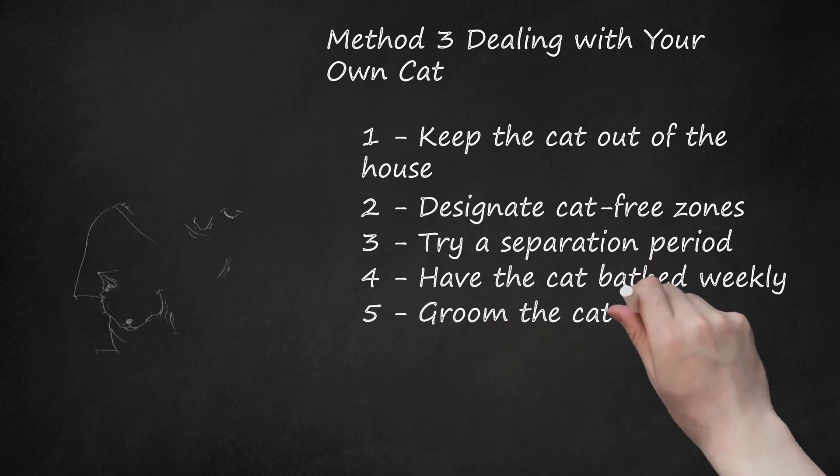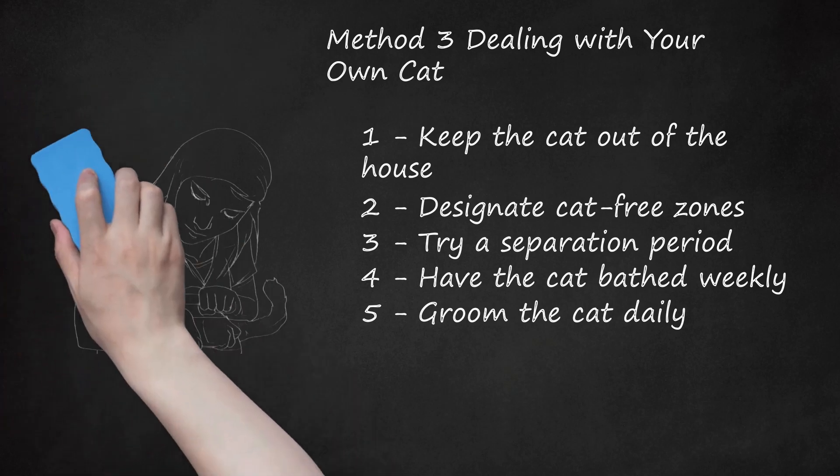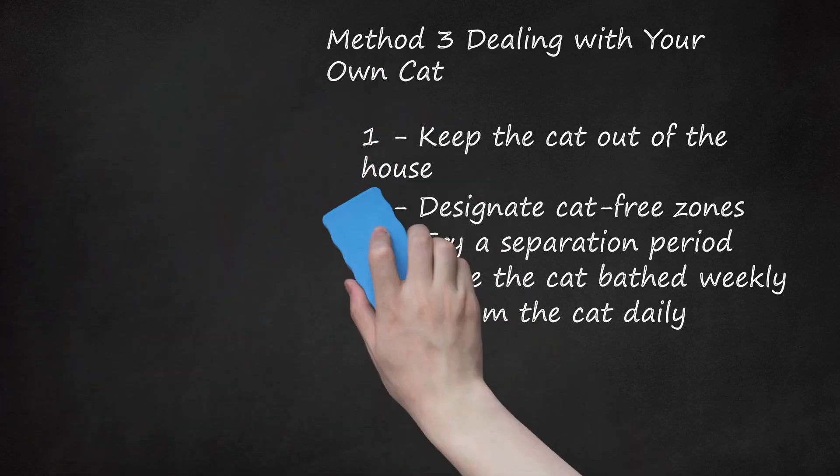Step 5: Groom the Cat Daily. To cut down on shedding, brush or comb your cat's fur thoroughly each day for 10 to 15 minutes. Make sure you discard the fur after each grooming. To avoid spreading allergens inside your home, do this outside. If possible, have a non-allergic member of your household do this for you. Grooming will improve the texture of the cat's coat and help remove sources of allergens from the cat's saliva, outdoor pollen and dirt, and anything else the cat has brushed up against, reducing how much your cat sheds.